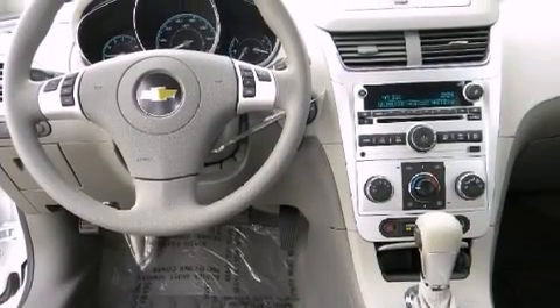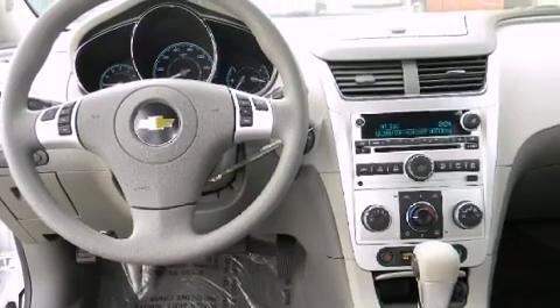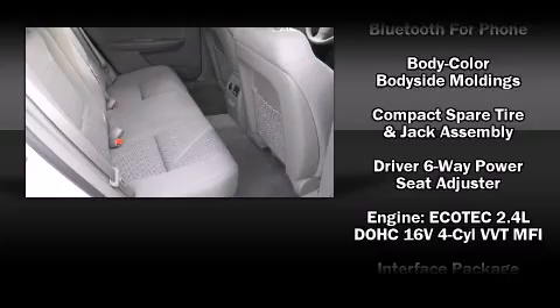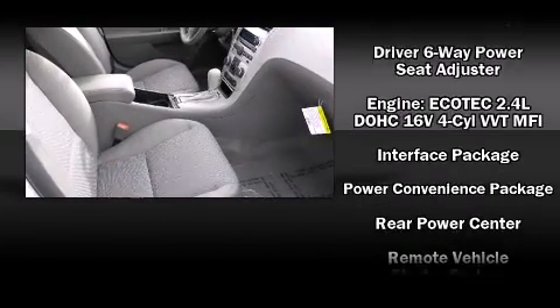Chevrolet also prioritized safety and security with features such as dual front impact airbags, head curtain airbags, traction control, brake assist, a panic alarm, OnStar, and four-wheel disc brakes with ABS.